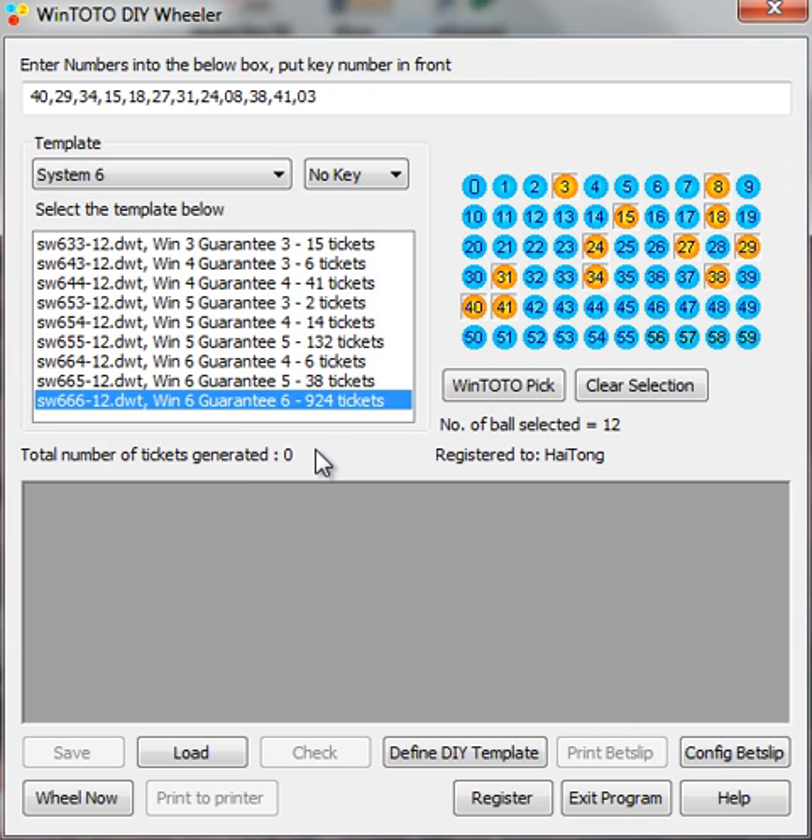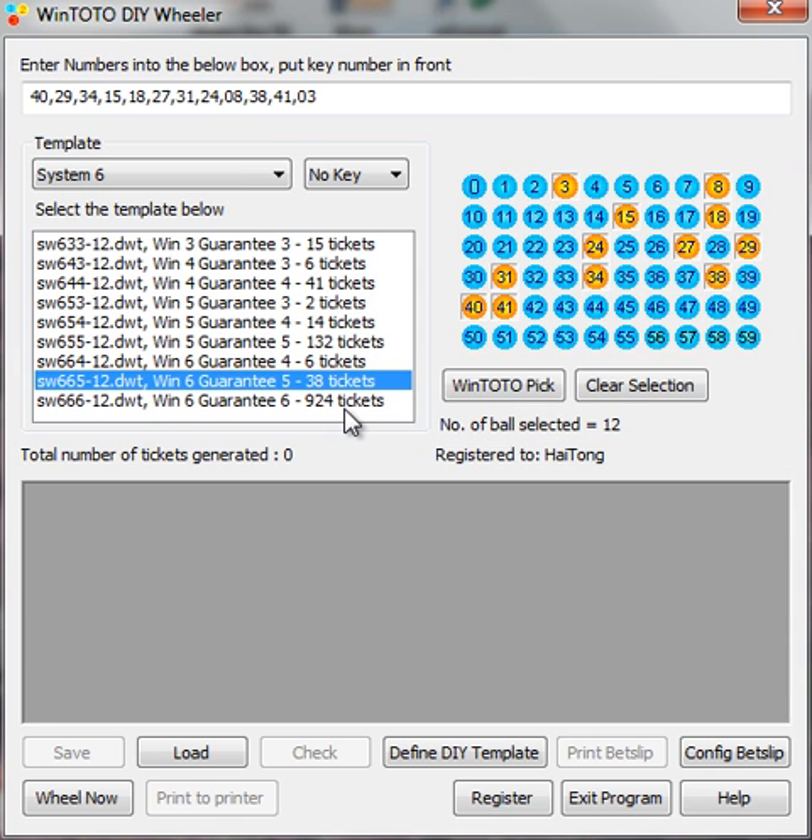Don't worry — there are reasons why this video is here, because of your feedback and your wanting to learn and maximize the use of your wheeler. I would highly recommend that you go for the Win 6 Guarantee 5. What does that mean? It means that if you happen to pick a Win 6 Guarantee 5, and all six winning numbers come from your chosen numbers, congratulations — you are guaranteed at least one ticket with five winning numbers. It can be a five plus zero or a four plus one, but minimum one — and it could be more.